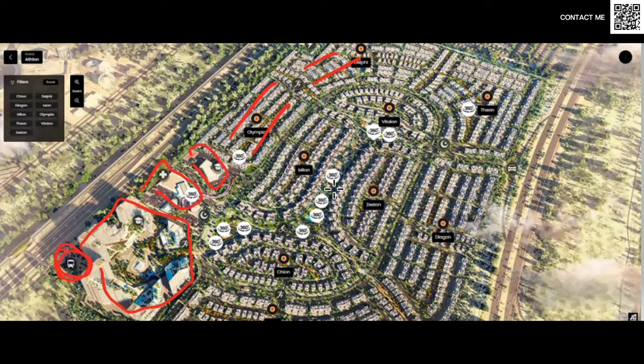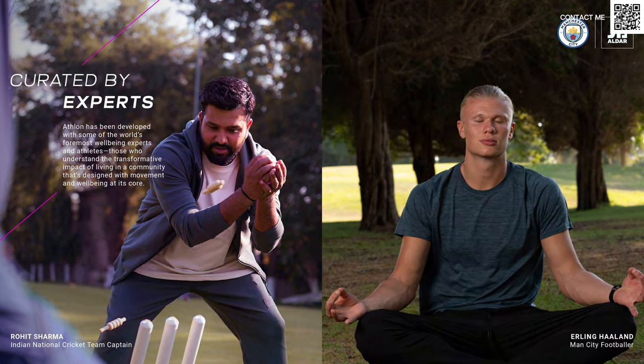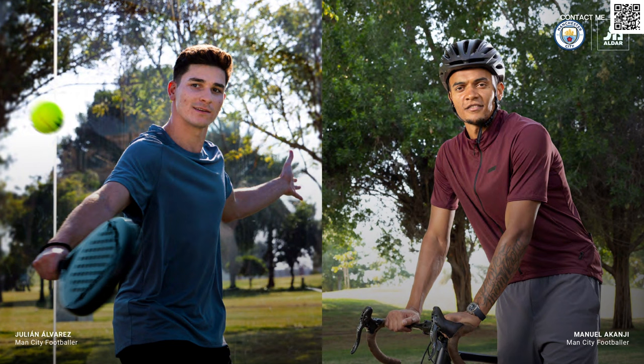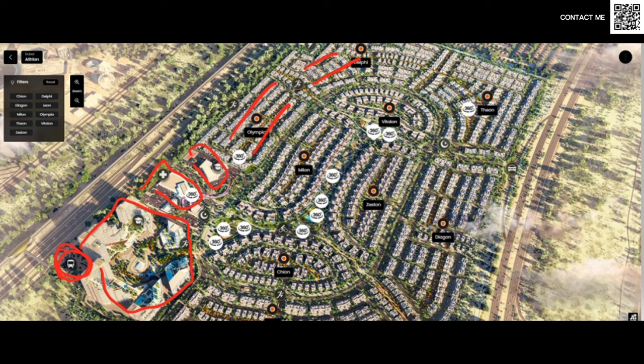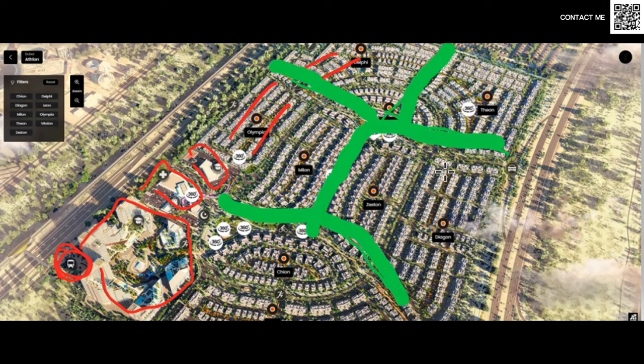Aldar, for most of you who know, they partnered up with Rohit Sharma, the Indian cricket team's captain. They also partnered up with Manchester City, because Aldar is an Abu Dhabi company and Abu Dhabi owns over 50% of the shares of Manchester City Football Club — a very successful football club. This community is designed to be the first active community. They have what's called the veins of the community — connecting everywhere — and in the middle we have the heart of the community, where all the veins connect.